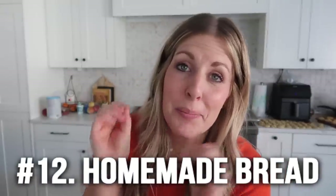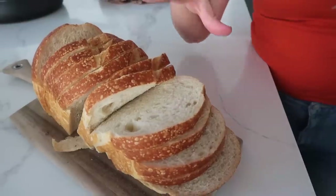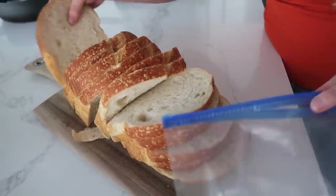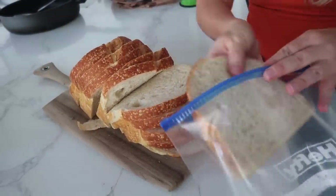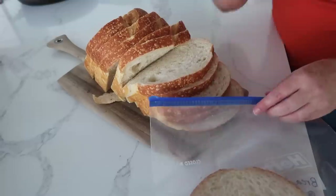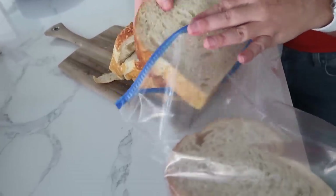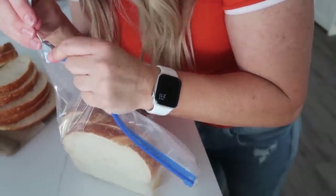Number twelve is bread. I love freezing my bread. Growing up, my parents had six daughters and went through a ton of bread, but now it's hard to get through one loaf. Whether you have store-bought bread or homemade, this will work. Take a few pieces at a time — I usually do two pieces for a sandwich and put them together. You can put parchment paper between them, but it will still work if you put them in individually. The secret is to get all the air out, so I do the straw trick again.